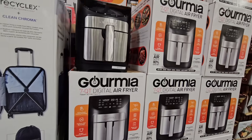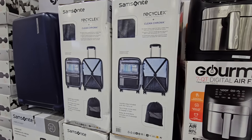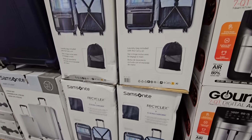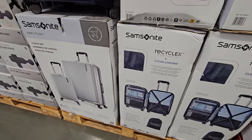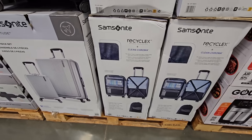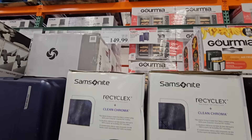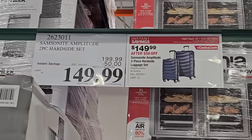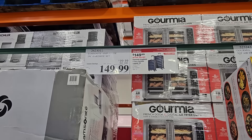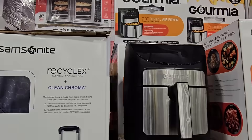The Samsonite luggage threw me off a little because the picture in the book is different — this one has horizontal lines. I do have the silver set and we love them and use them a lot. It's $150 after a $50 savings, which is a good price for a set of luggage.